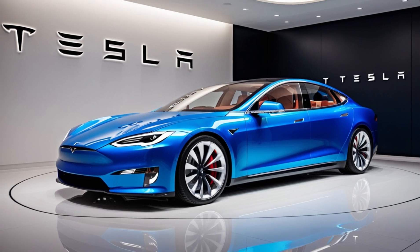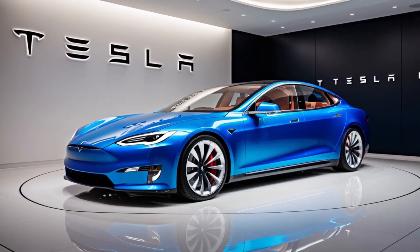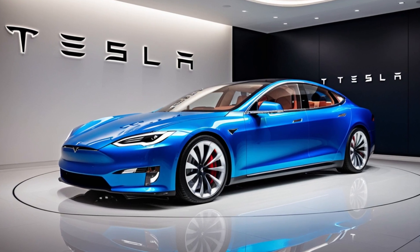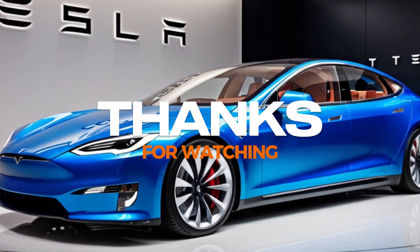So what do you think of the Tesla Model S Plaid — is it the ultimate electric car? Let us know in the comments below. If you enjoyed this video, make sure to hit that like button, subscribe for more car content, and ring the bell so you never miss an update. Thanks for watching, and we'll see you in the next one.